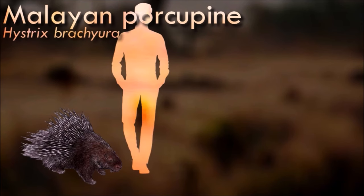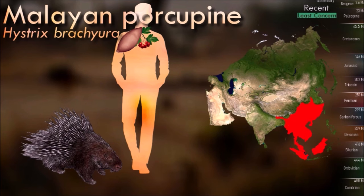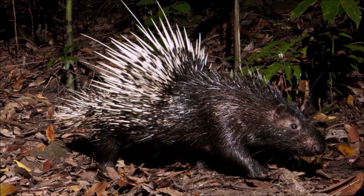Old-world porcupines are stout, heavily built animals, with blunt, rounded heads, fleshy, mobile snouts, and coats of thick cylindrical or flattened spines, which form the whole covering of their bodies and are not intermingled with ordinary hairs.